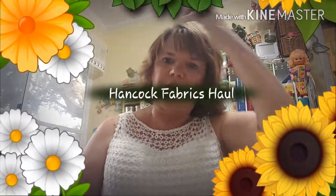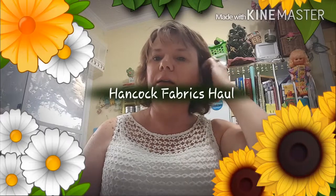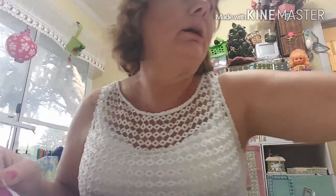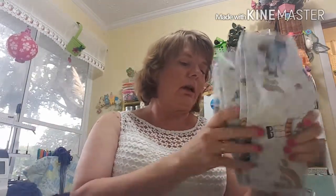Hi everyone, I went to Hancock's Fabrics yesterday and did a little shopping. I got quite a bit, so let me go ahead and get started.